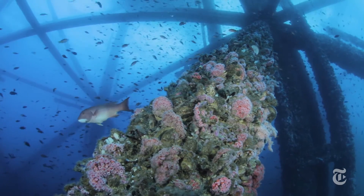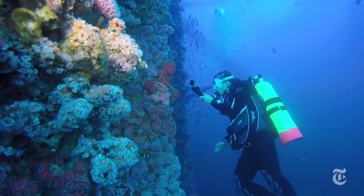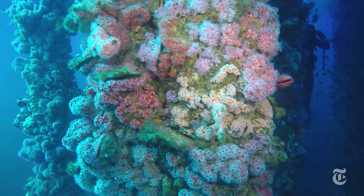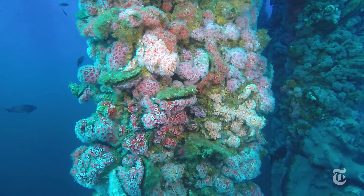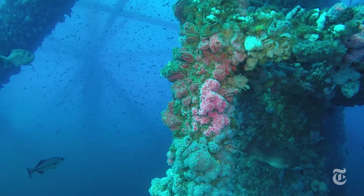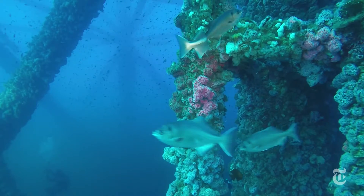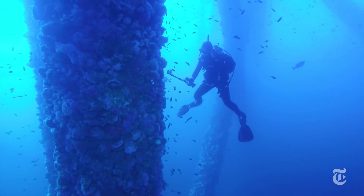What I have found really has been eye-opening — that platforms are extremely productive places. What we would like to see is these platforms converted into artificial reefs permanently and added into the reserve of marine protected areas here in California, sort of as hot spots offshore for life.